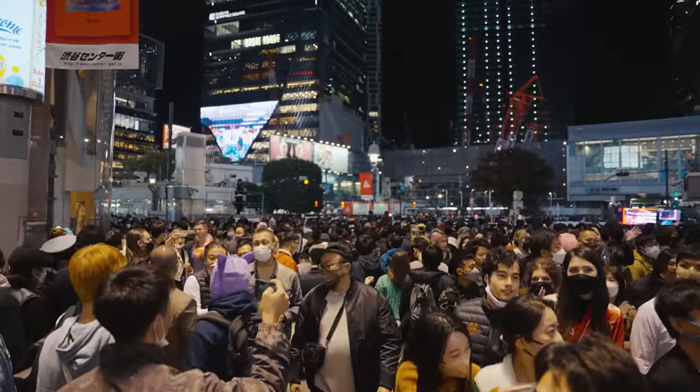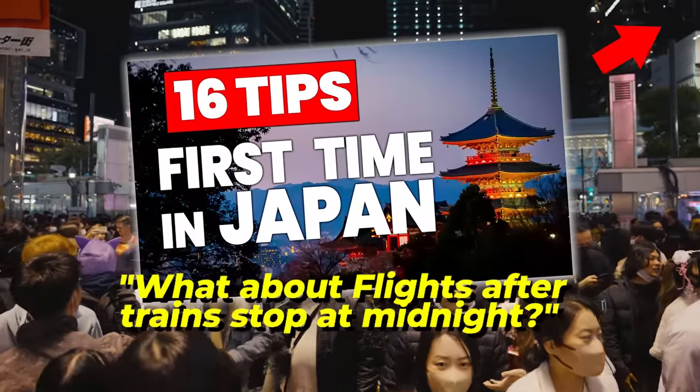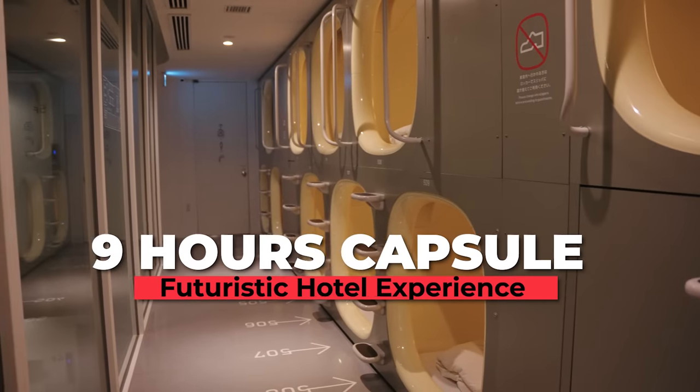A comment was left on my previous 16 tips for first-time travelers in Japan video asking what to do about early flights, since Japan's trains stop running around midnight to 5am. It's worth noting that Narita has a capsule hotel attached to it, which can make for a fun last night stay in Japan.